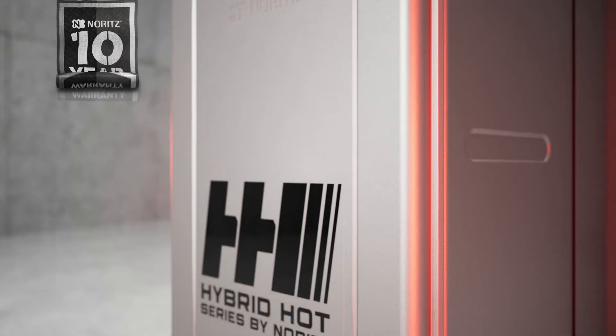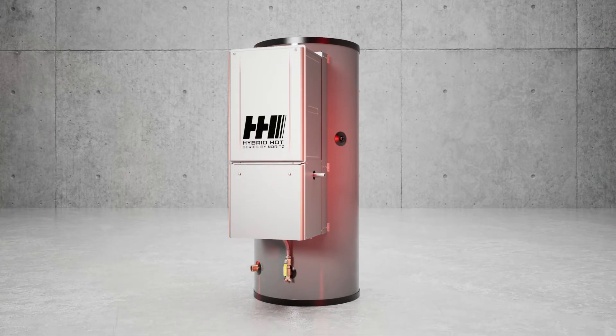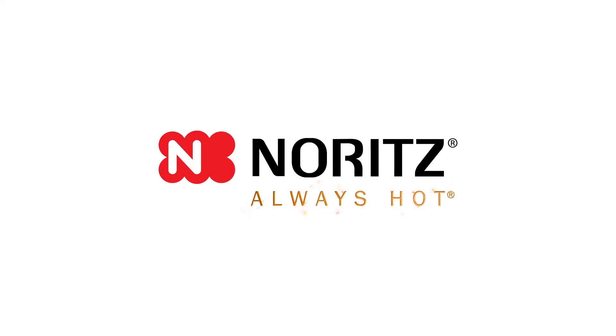The Hybrid Hot series is backed by a 10-year guarantee on both the tank and tankless water heater. Noritz's always hot.